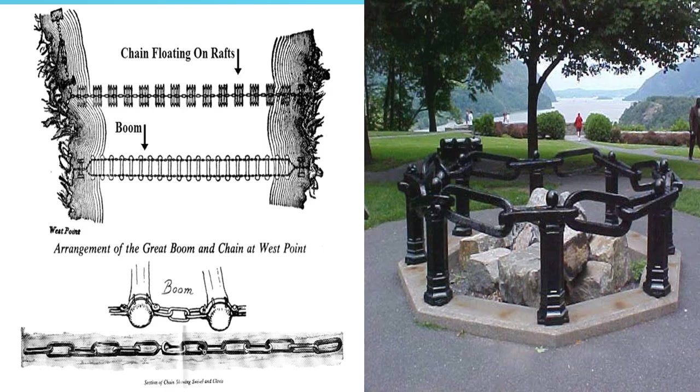The reason the English almost got through is they learned about the chains and were prepared to cut them. How did they learn about the chains? The commanding officer — at the time it was not yet West Point, it was a Revolutionary Army base — was commanded by an individual you heard about as a youth: his name was Benedict Arnold. He gave the plans to the English and then went over to become a general in the English Army. But the guns kept the English away and they were never able to cut off New England. If you go to West Point today, the picture on the right shows the actual chains that were floated across the river.